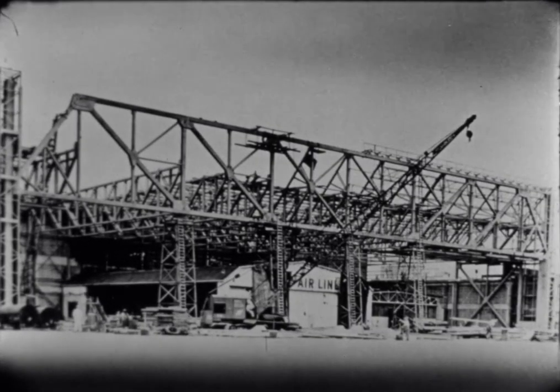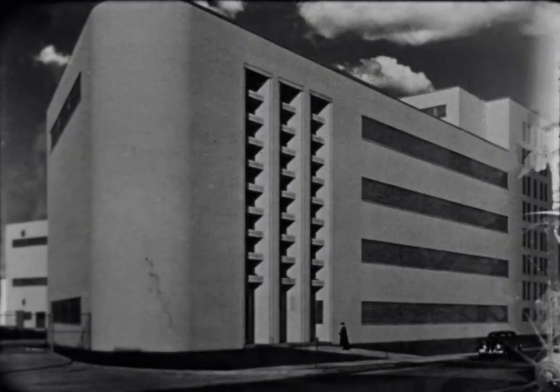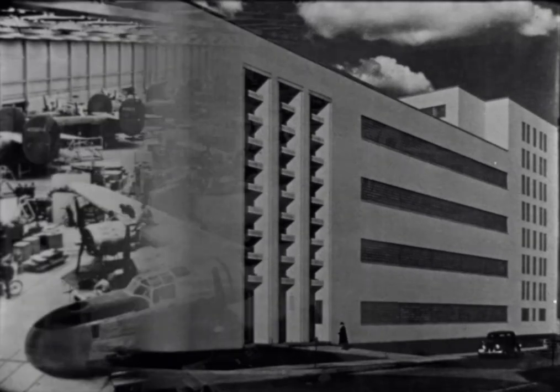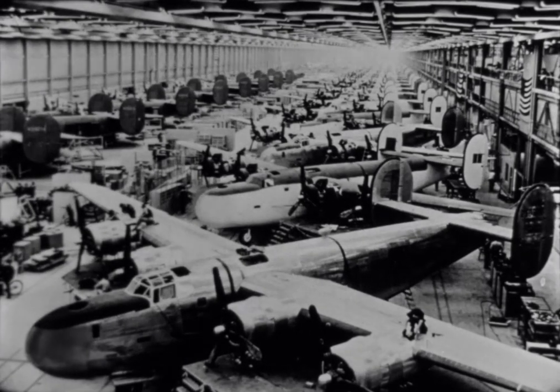Austin constructs buildings in all parts of the United States and in other countries of the world. Many of the industrial plants designed by the Austin Company are known as controlled conditions buildings — buildings with year-round temperature and humidity control, sound control, and controlled lighting.